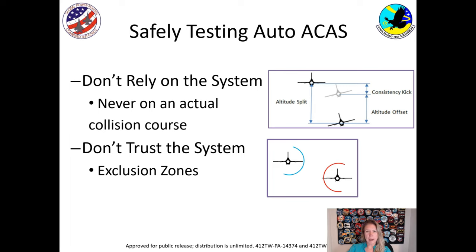So how do you test an Automatic Collision Avoidance System without actually causing a mid-air? There were two things we considered. First, we never relied on the system — we treated it like a mad scientist, meaning we never put airplanes on an actual collision course. The real airplanes were maybe a couple hundred feet apart, and we would trick the computer into thinking they were on a collision course. The other thing is we didn't trust the system — we put safeguards in the computer called exclusion zones, so if an airplane was up and to the left it could not turn right, and if it was down and to the right it couldn't turn left. They weren't allowed to turn into each other.